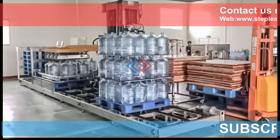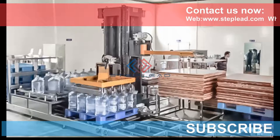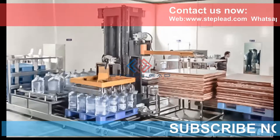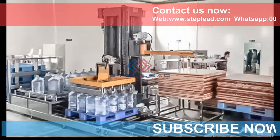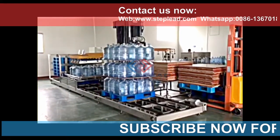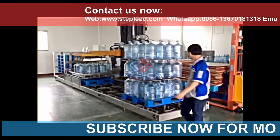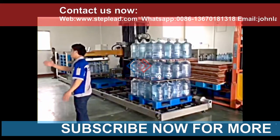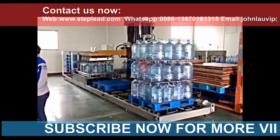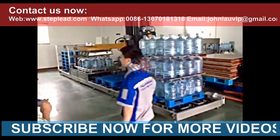Steplead 5-gallon bottle palletizer technical benefits: only one person, a forklift operator, can complete the operation. Make your company a new level of automation. Robotic bottle palletizers offer high-speed production capacity, available for 24 hours of operation, high safety and reliability, and the direct and indirect economic benefits of production are considerable.